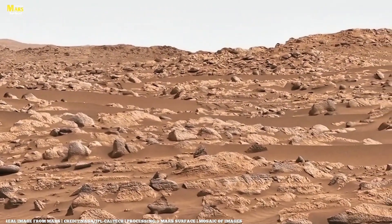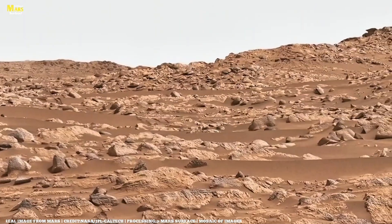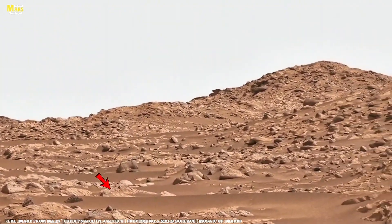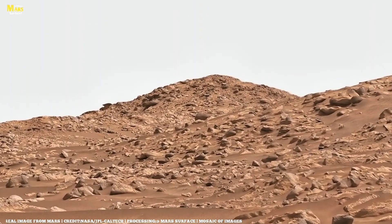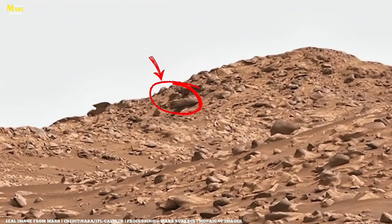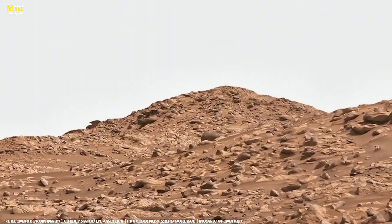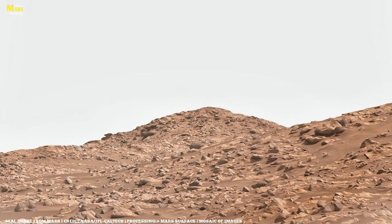Imagine this place billions of years ago. Instead of the silent desert we see now, this region might have been a shallow lake or a river delta. Flowing water slowly deposited minerals layer upon layer, forming rocks that we now see torn apart by time. The bright central rock — the one that seems smoother and lighter — could be a clue to past mineral activity. It might be gypsum or sulfate, minerals that usually form in the presence of water. That single pale stone could prove that liquid water once existed here, perhaps even long enough to support microbial life.